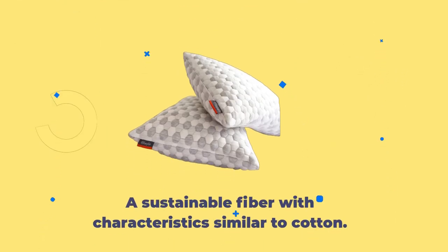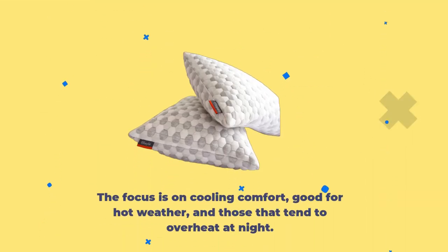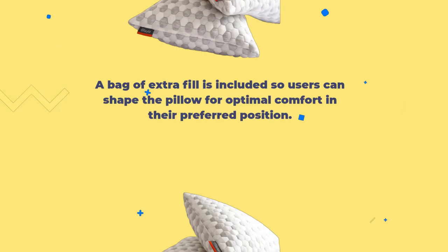It is made from a combination of memory foam and natural kapok, a sustainable fiber with characteristics similar to cotton. The focus is on cooling comfort, good for hot weather and those that tend to overheat at night. A bag of extra fill is included so users can shape the pillow for optimal comfort in their preferred position.